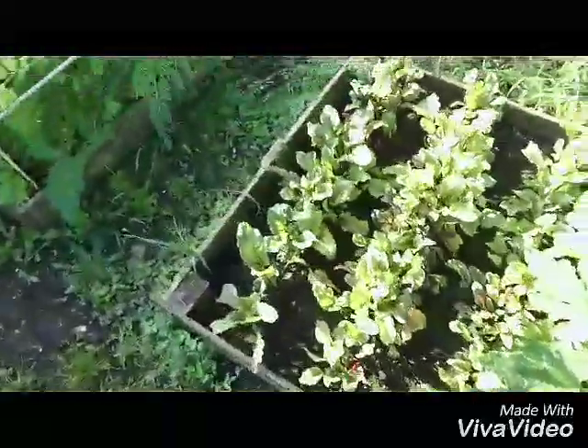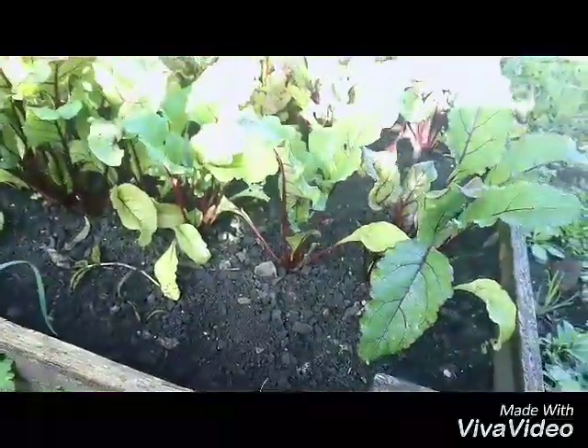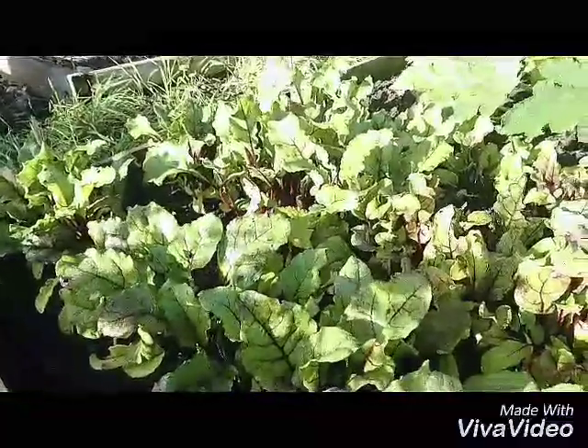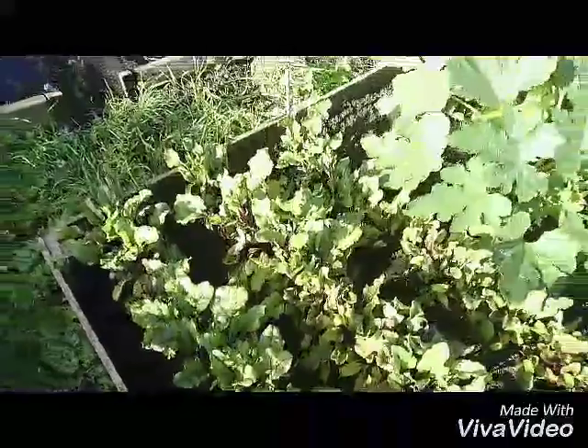Next up, beetroots — getting on really well. I've thinned out a couple of them on this side but I've just left the others as they were. I don't know whether they're going to push each other apart and be okay, or if that's going to restrict quite severely the growing size of the beetroot — so if anybody knows, do tell me.